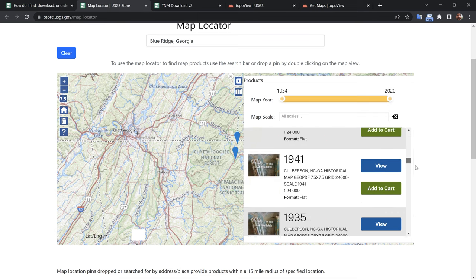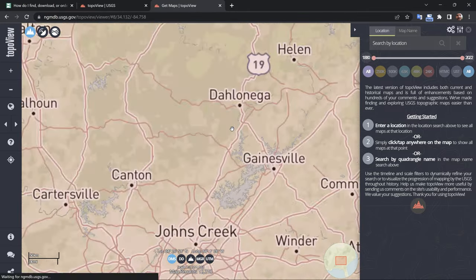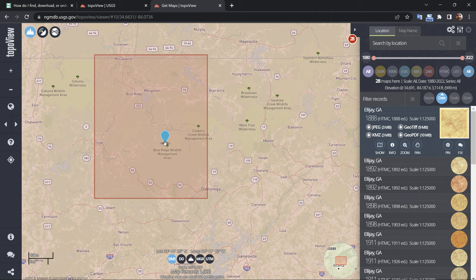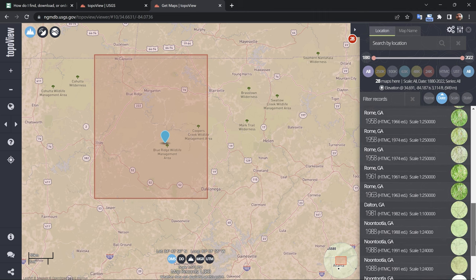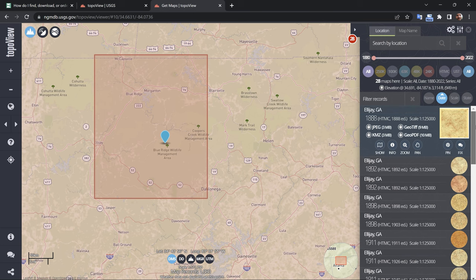For more advanced controls and features, check out TopoView. It essentially allows users to view, download, and print maps and other geospatial information for free. TopoView offers a comprehensive collection of over 178,000 maps from the USGS's historical topographic map collection, which includes maps that date back to the late 19th century. You can browse and search the collection, zoom in on specific areas, and download high-resolution scans of the maps.